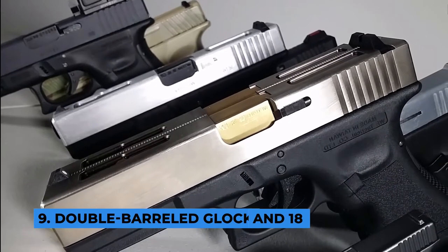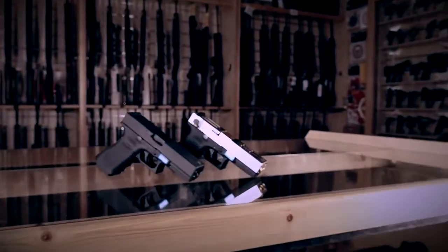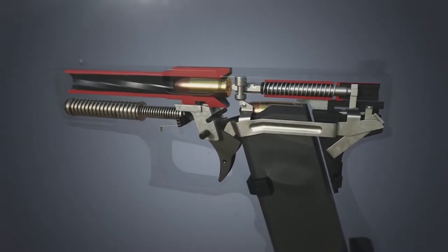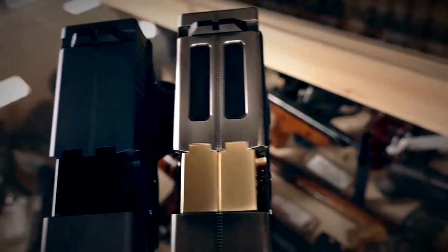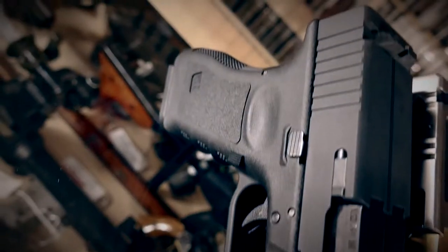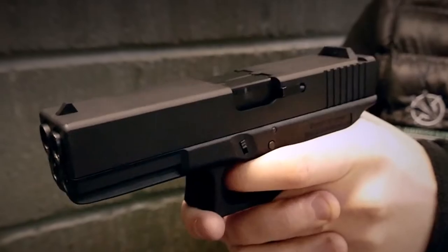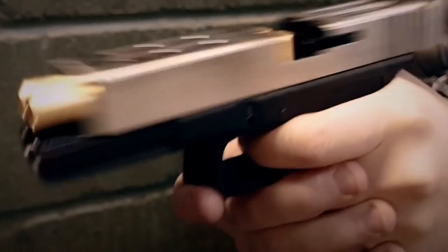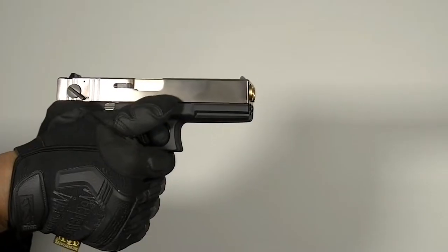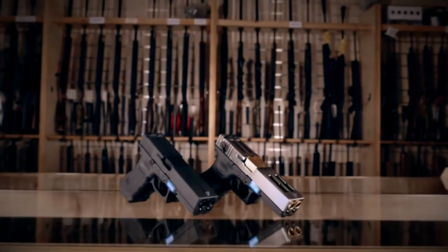Number 9: Double Barreled Glock 17 and 18. This weapon is known for its unique design, and that is precisely why it made it to our video. The Double Barreled Glock pistols are designed using a lot of patented elements — it has a double frame, a double barrel, and a double trigger. The weapons hold 50 rounds of ammunition, 25 on each side. The difference between the two is that the Double Barreled Glock 17 fires only in semi-automatic mode, while the 18 can be switched to fully automatic mode, making it slightly better than the other.